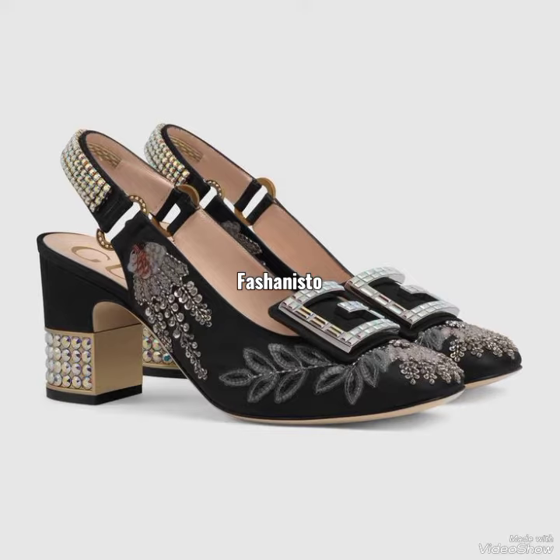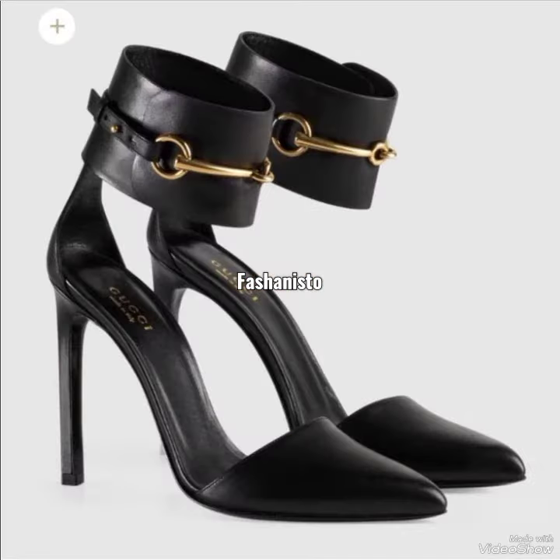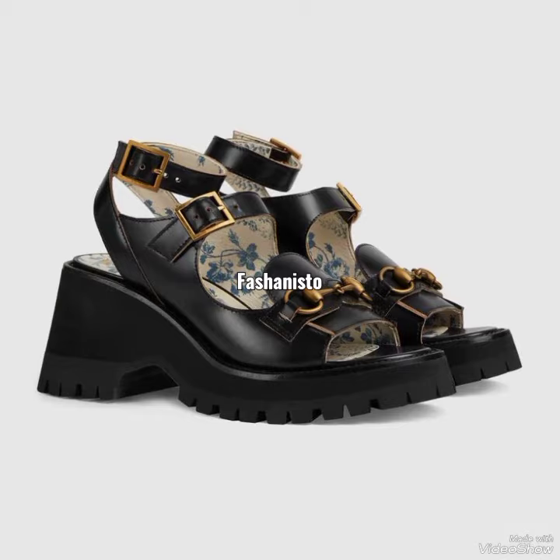If you are new to this brand called Gucci, let me tell you that Gucci is the world-famous brand and it's the most expensive and highly rated brand.